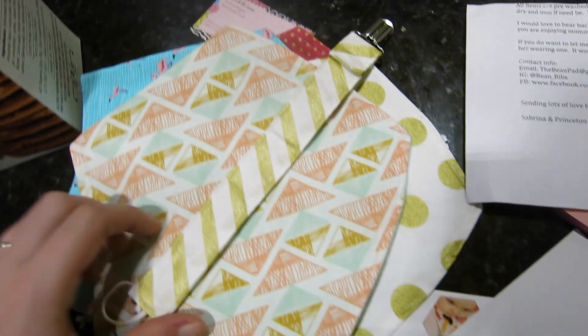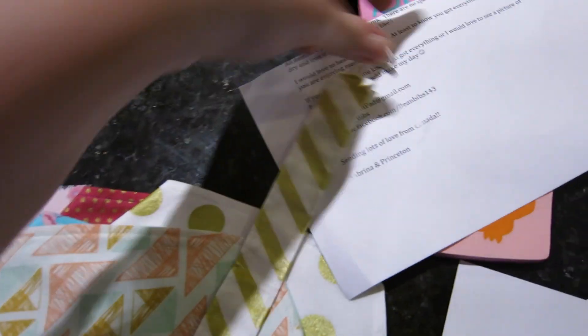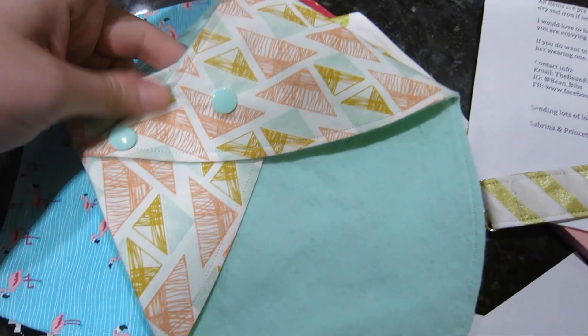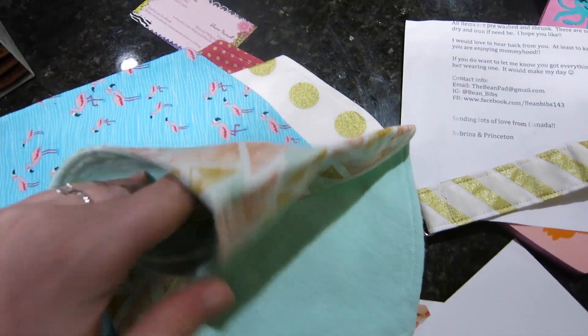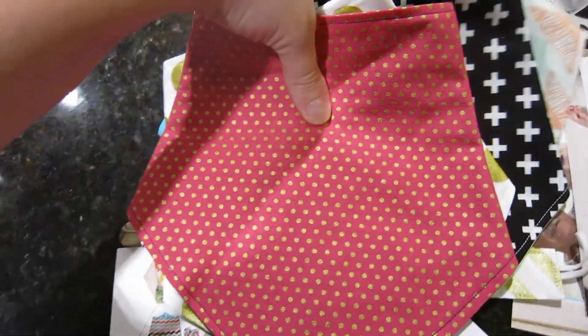This package was from Sabrina. She has a company called Bean Pad, and there's a pacifier clip which is great because Violet loses them like nobody's business, and these really cute bibs that are super different from most bibs. They're very soft and reversible. There's a flamingo one, a plus pattern, polka dots, and more polka dots. Thank you guys!